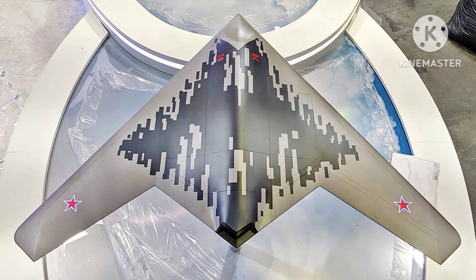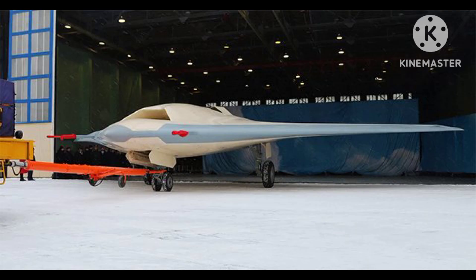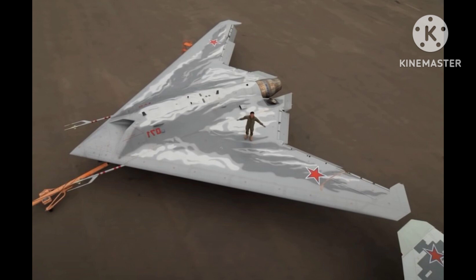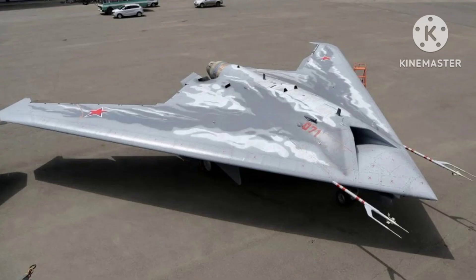In terms of its offensive capabilities, the S-70 Okhotnik-B can carry a range of weapon systems, including guided air-to-surface missiles, precision-guided bombs, and other air-to-ground ordnance. Its payload capacity is estimated to be around 2,000 kilograms (4,400 pounds), providing it with the ability to engage various ground targets with significant firepower.